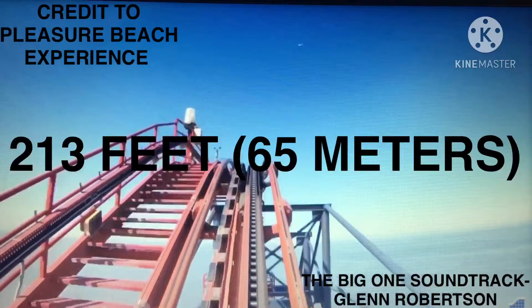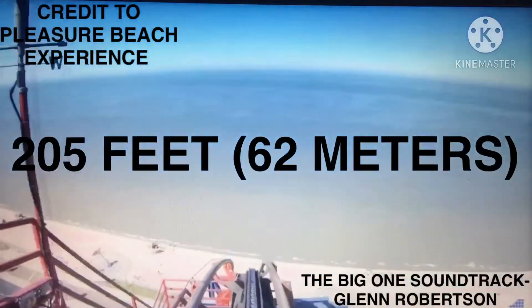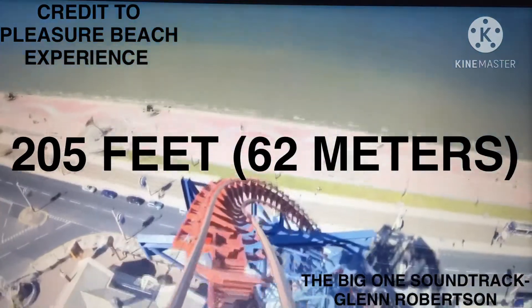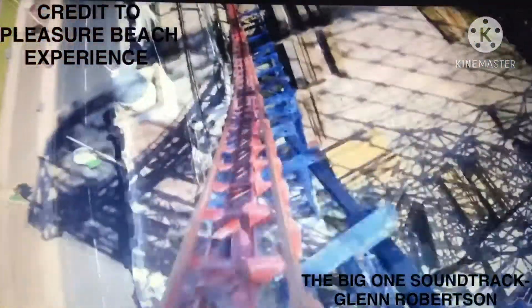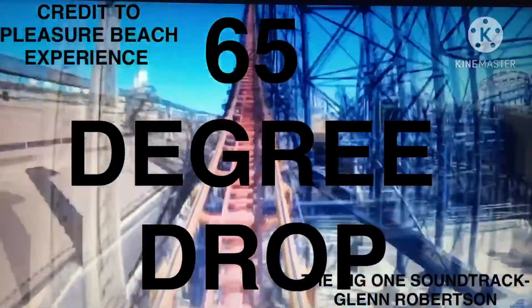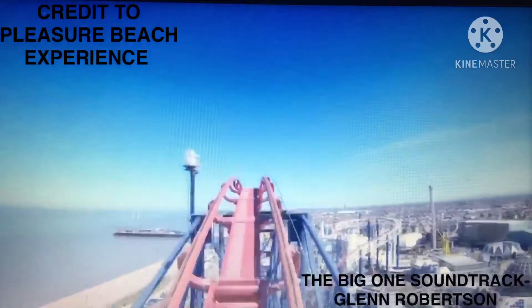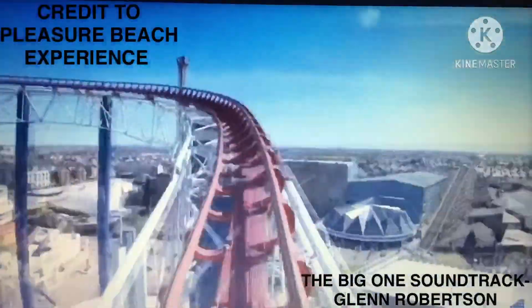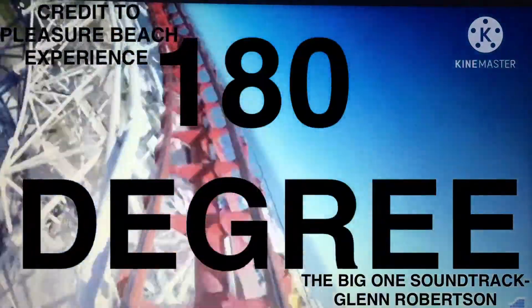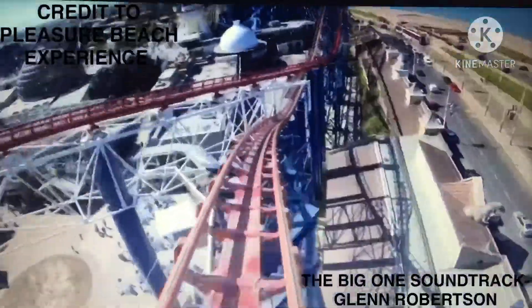After reaching a height of 213 feet (65 meters), the train drops to 205 feet (62 meters), first entering a quarter right turn before rapidly descending a 65-degree drop. As the drop levels out, riders experience up to 3.5 G and rise up a large hill with minimal airtime. The track then bends slightly right into a large 180-degree, heavily banked left turn, followed by three slightly banked airtime hills.